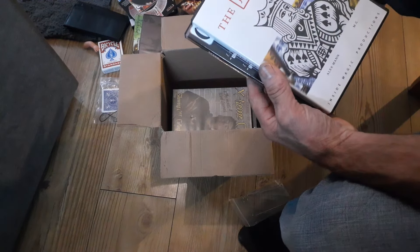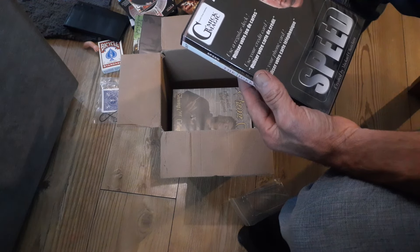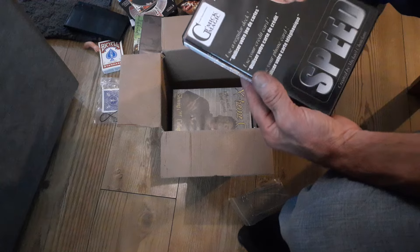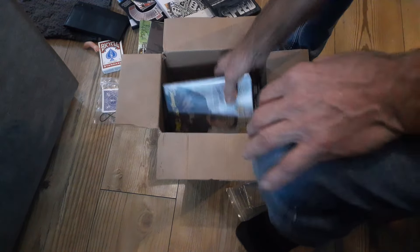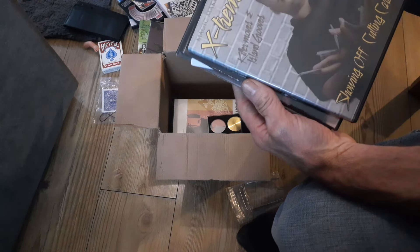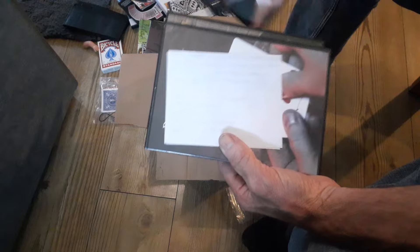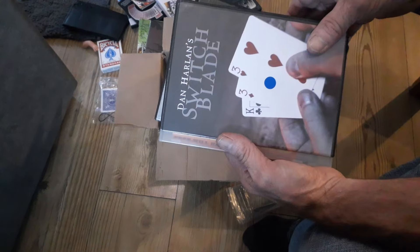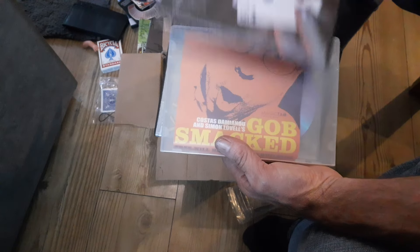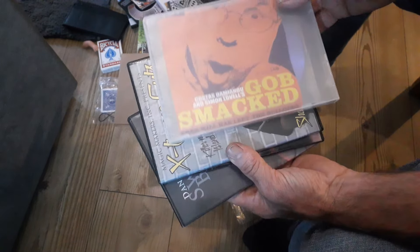We've got the Joker List, we've got Speed by Mikel Chantal, Extreme Cuts, Richard Sanders Aces — and there's a note from Tom Oldfield. What a super subscriber! We've got Switchblade and Switchblade Banhal.